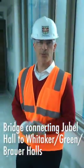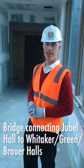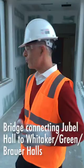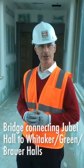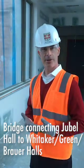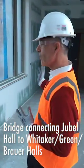So here we are in the tunnel. This is a really important architectural feature because it ties Jubal Hall, where mechanical engineering is going to be centered, with Whitaker Hall, where biomedical engineering is — and that's one of our key collaborating departments. We have a lot of interactions between faculty, and in fact we may have faculty from both sides in either building.